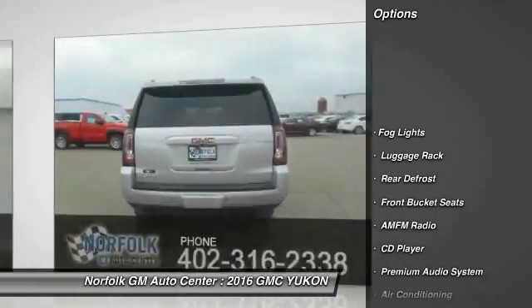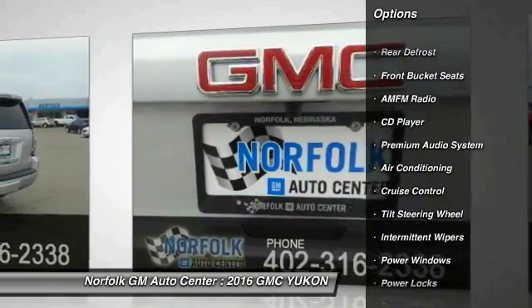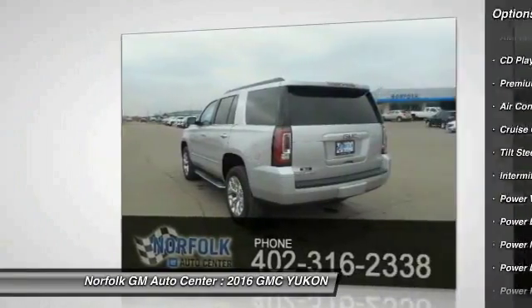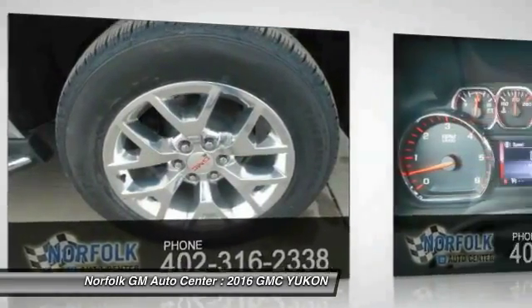Anti-lock braking system, power passenger seat, heated seats, traction control, air conditioning, front power steering, side airbag, cruise control, floor mats, rear defrost.